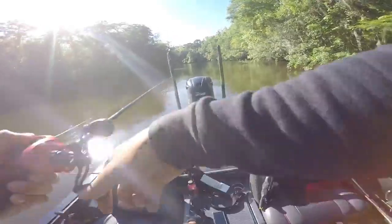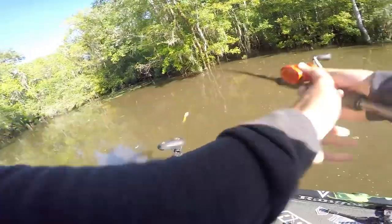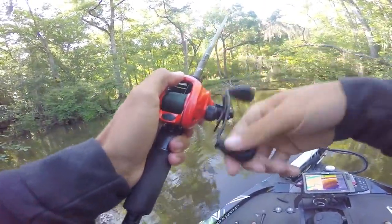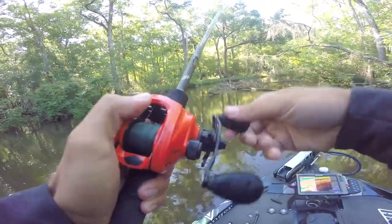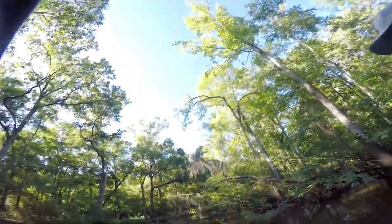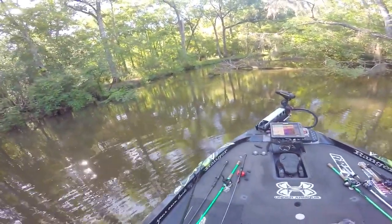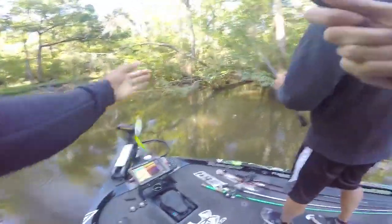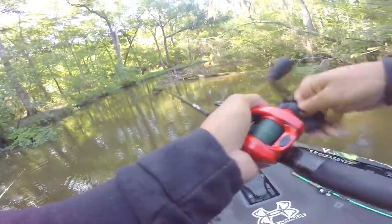I wasn't paying attention, dude. I literally just wasn't paying attention. That was a big fish, dude. I'll let you know if I get a bite right here — it's coming out of this. That was your bite, bro. Why? I did a good job with that — I kept him up and I was dragging his butt out. He just came unpinned. Probably should have come over there and got him. That was a good bite though.